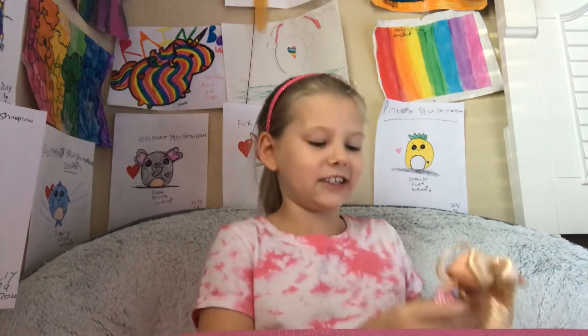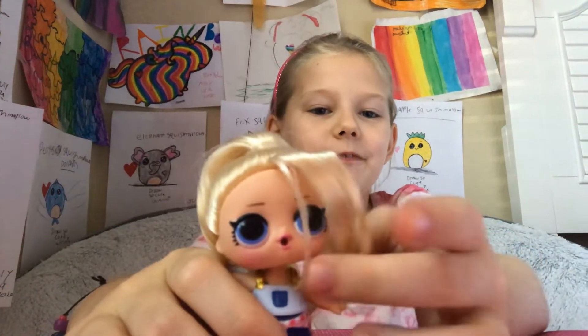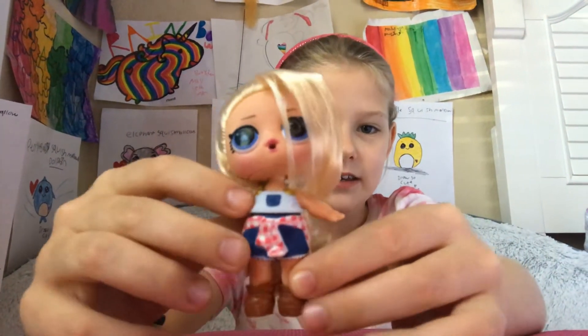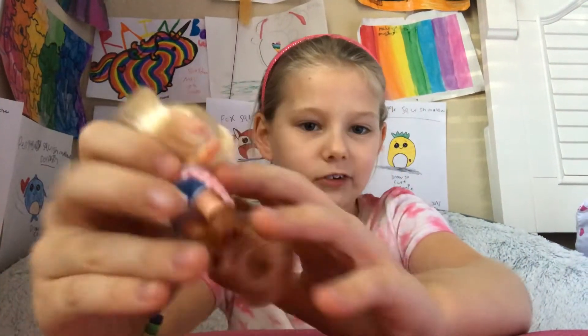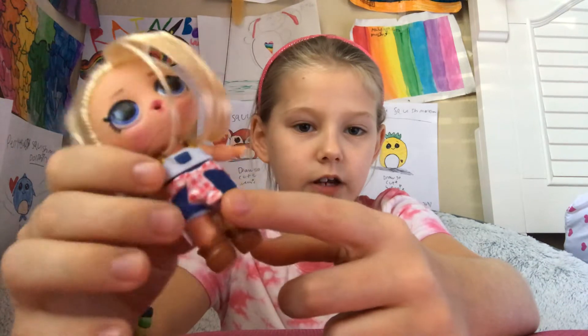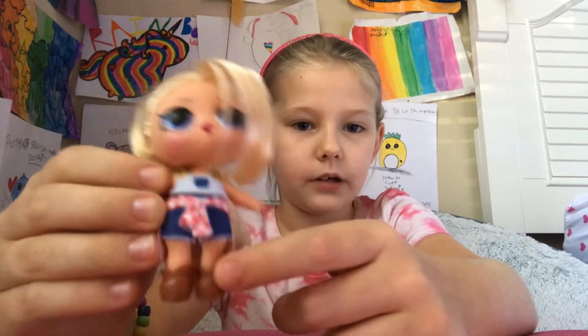And now the next one is Twang. I showed this one in one of my videos — Top Five Favorite Things in My Room. So here she is. I love her hair, her hair's real. She's from Hair Goals. And she has a sweater, some shorts, a top, and some boots.